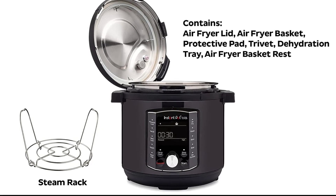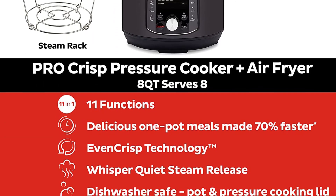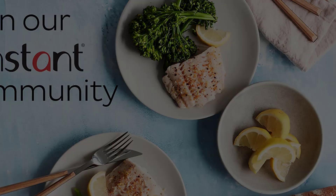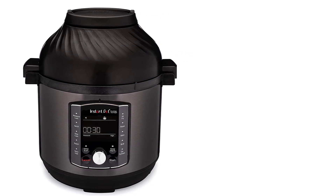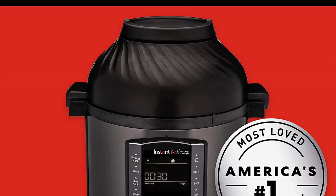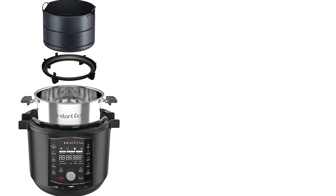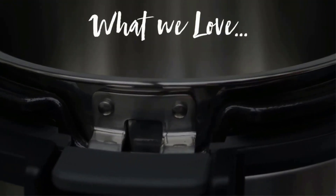At number nine: the Instant Pot Pro Crisp Plus Air Fryer. Fans of multifunctional kitchen appliances will want to check out this option from Instant Pot. It comes with two lids — one for air frying and one for pressure cooking — enabling the pot to function as both an air fryer and a classic multi-cooker. The pot holds up to eight quarts and is equipped with 11 cooking functions sorted by which lid they should be paired with. Pressure cooking lid functions include pressure cook, sauté, slow cook, and steam.